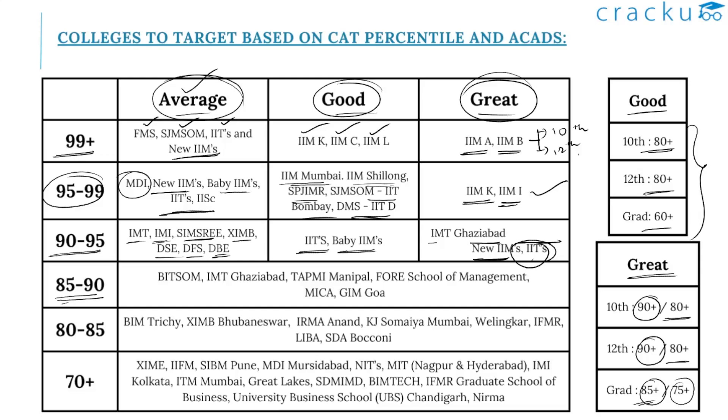Next comes the 85 to 90 percentile range. If you are scoring above 85 and below 90, you can concentrate on BITSOM, IMT Ghaziabad, TAPMI Manipal, FORE School of Management, MICA, and GIM — that is the Goa Institute of Management, Goa.